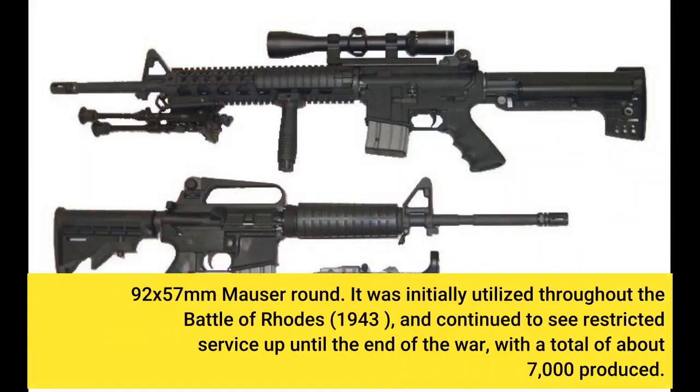It fired the 7.92×57mm Mauser round. It was initially utilized during the Battle of Rhodes in 1943, and continued to see limited service until the end of the war, with a total of about 7,000 produced.